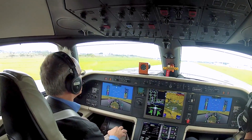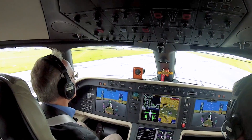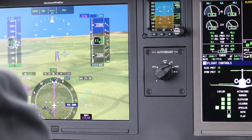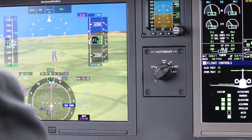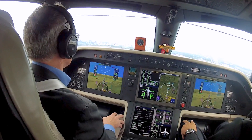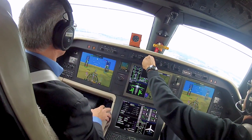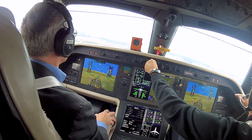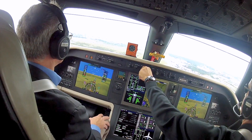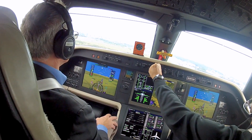I flew two touch-and-goes at San Jose Dos Campos before setting up for the steep approach. I set the auto brake control to medium, which would help us get stopped if we used more runway after the steep approach. Camellier assured me that a normal touchdown is possible after the steep approach, and this turned out to be the case. I set the Legacy 450 up at about 1,500 feet AGL close to the runway, and Camellier switched on the steep approach mode.